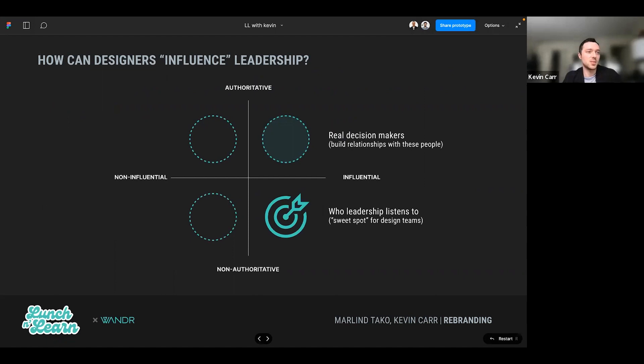As a design team, we want to influence leadership — we always want to be in quadrant four. This is the sweet spot and who leadership will really listen to. The real decision makers in quadrant three are typically influential but also usually have that authoritative position or label. These are the people we want to really build relationships with as we're implementing the new design system.